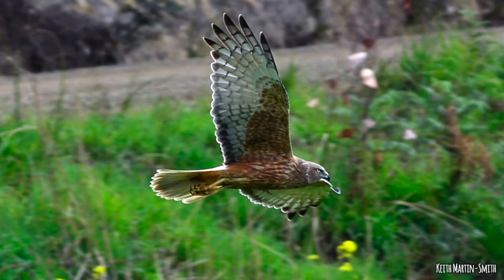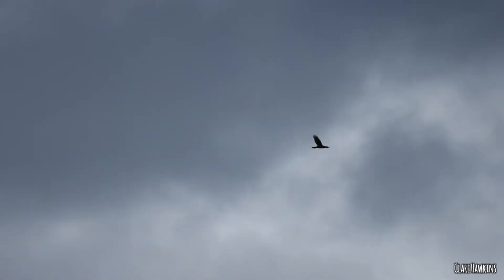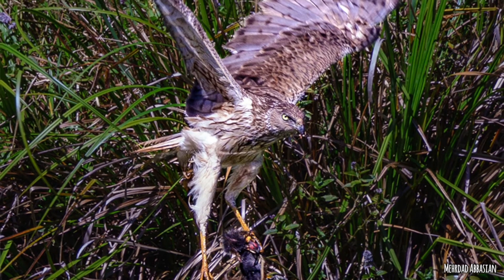Getting bigger now, to a bird that is really commonly confused with wedgies if we're not careful: the swamp harrier. If you're doing a survey called Where Where Wedgie you really want to see an eagle, but you've got to be careful it's not actually a swampy. They are a bit smaller than a wedge-tailed eagle, but when you're looking at a bird far away it's difficult to tell. One of the most distinguishing features of the swamp harrier is its white rump - the base of its tail feathers - there's an obvious white spot that stands out. And the shape of the tail: a wedge-tailed eagle has a diamond-shaped tail whereas the swamp harrier has quite a severely round edge. That is Circus approximans.